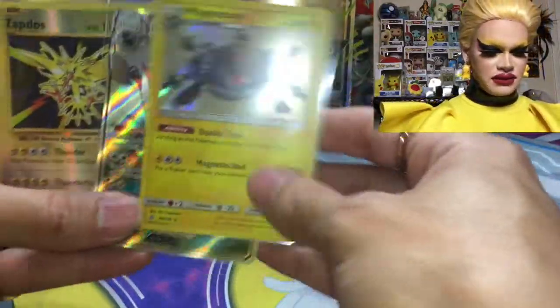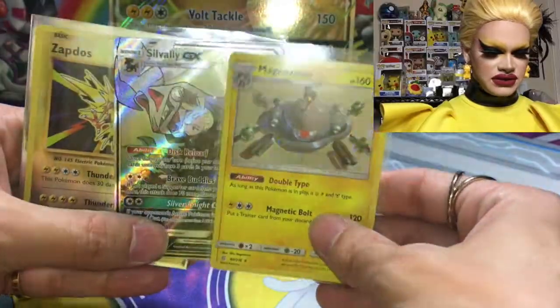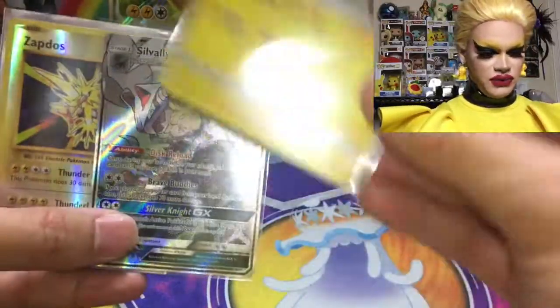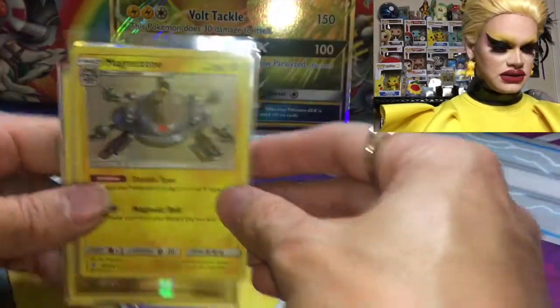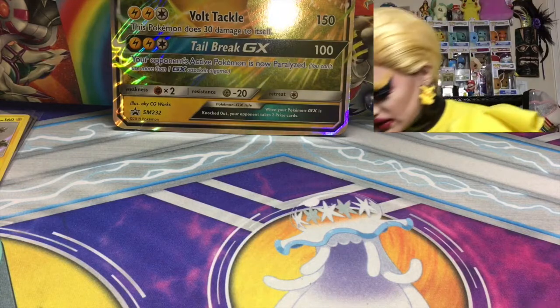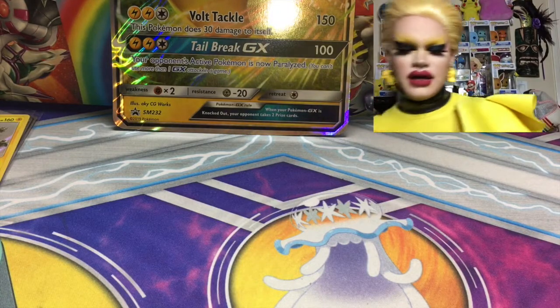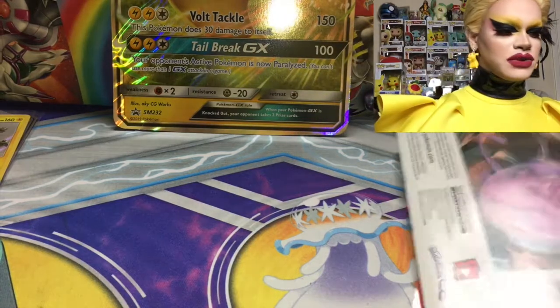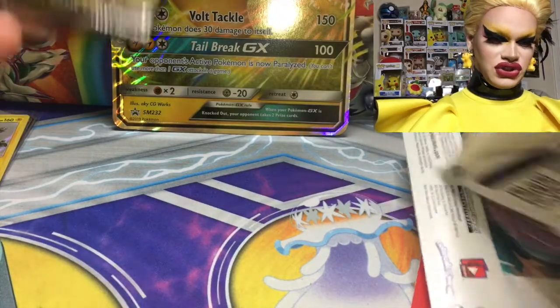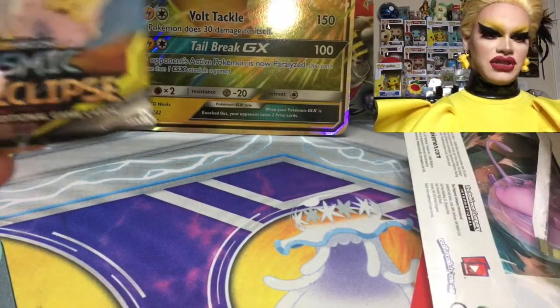Both the box — the Pikachu and Eevee box — gave us some pretty cool stuff. The pulls aren't bad. I am really excited about that Full Art GX. That was awesome. So we're going to get right into the next few packs, because sometimes with those boxes they're cool and all, but you don't always pull amazingness, and I want to pull some crazy stuff today.